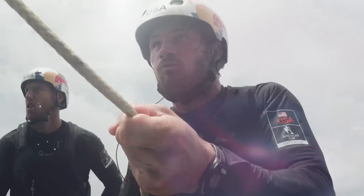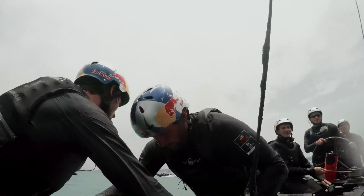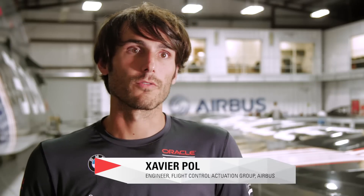On this boat we use hydraulics to control everything we move — to control the wing, to control the wing twist. Obviously we use hydraulics to control the foil and also the rudders.